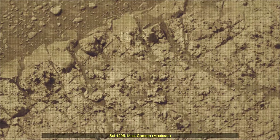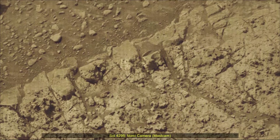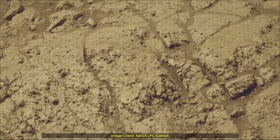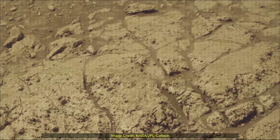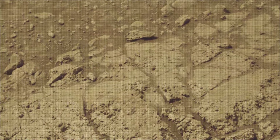The 4295th Martian day or Sol of the Curiosity rover mission on Mars. Image credits: NASA, JPL, Caltech, MSSS. Curiosity Mars rover was built by NASA's Jet Propulsion Laboratory, which is managed by Caltech in Pasadena, California.